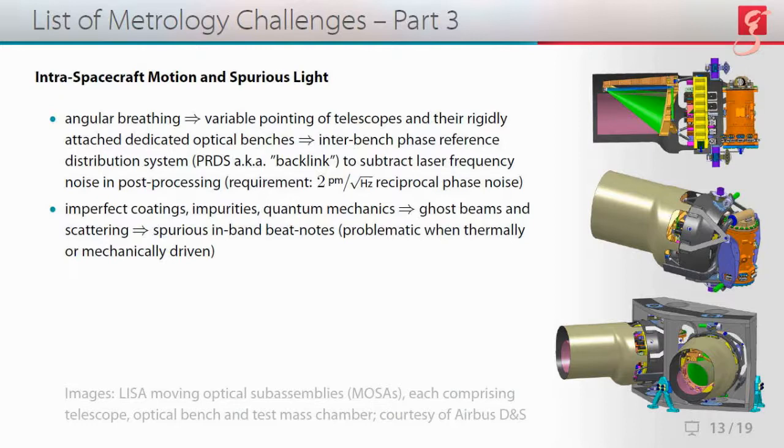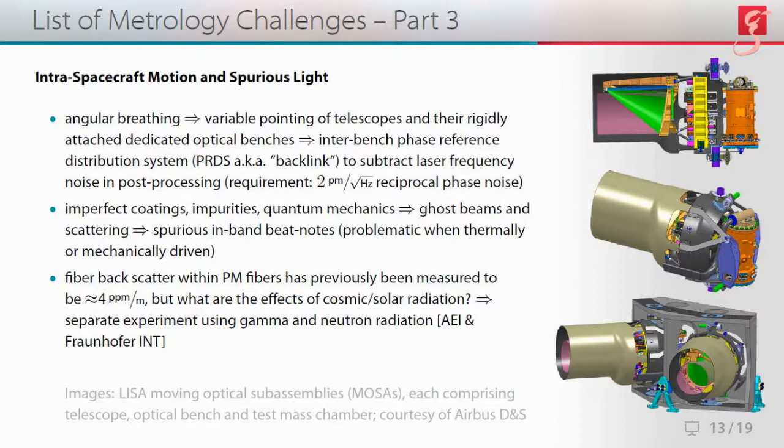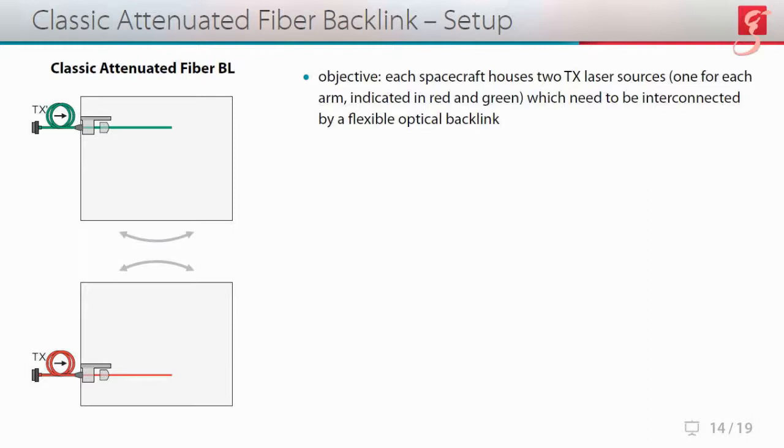Up next we have imperfect coatings, impurities, and plain old quantum mechanics, which give rise to ghost beams and scattering, and in turn to spurious in-band beat notes in our interferometers — especially problematic when thermally or mechanically driven. A sub-item is fiber backscatter within PM fibers, which has previously been measured to be on the order of four parts per million per meter. We are also conducting a separate experiment in collaboration with the Fraunhofer INT using gamma-neutron radiation to study the effects of cosmic and solar radiation on fibers and other components.